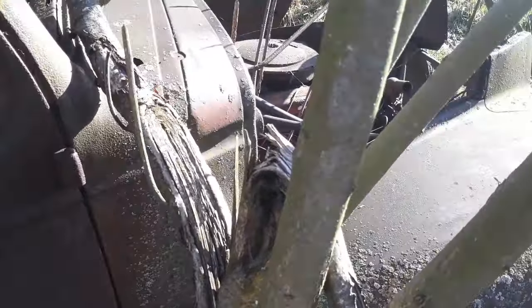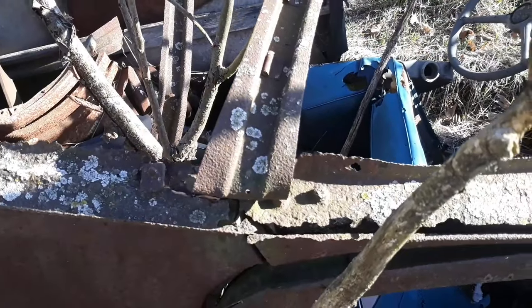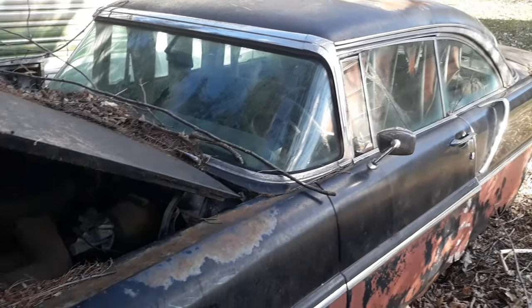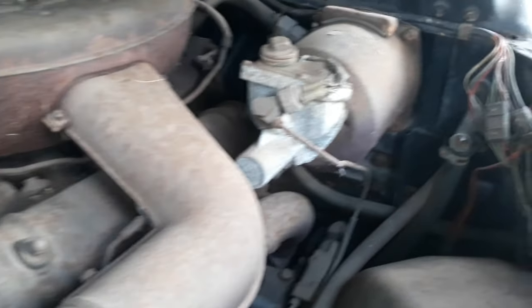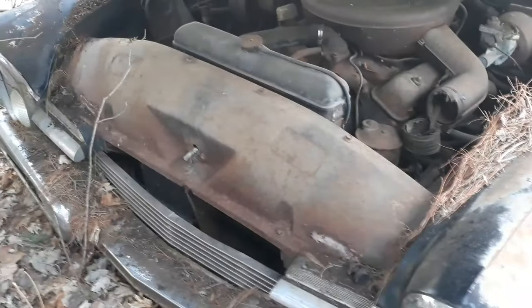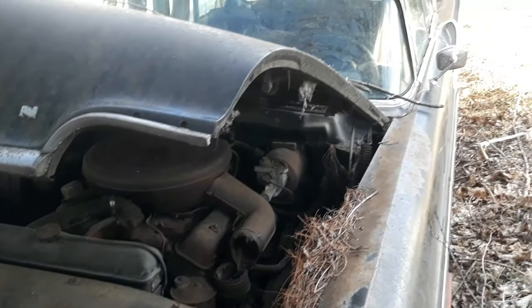This thing still has a motor in it. I was able to get the hood open and it looks completely original, all the way down to the air cleaner. That's the power plant in the old Premier. Boy, this was a beautiful car at one time — just a totally beautiful car.